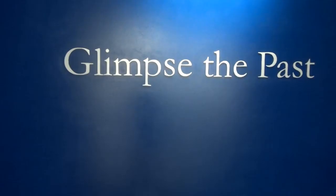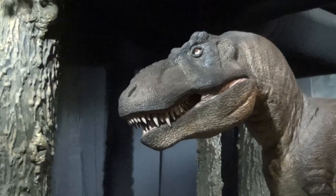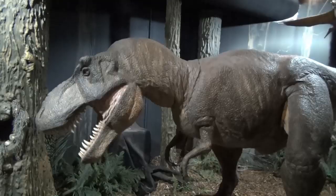But perhaps one of the most unique displays that this museum has is the animatronics. This animatronic display features a Triceratops and a T-Rex in a confrontation.